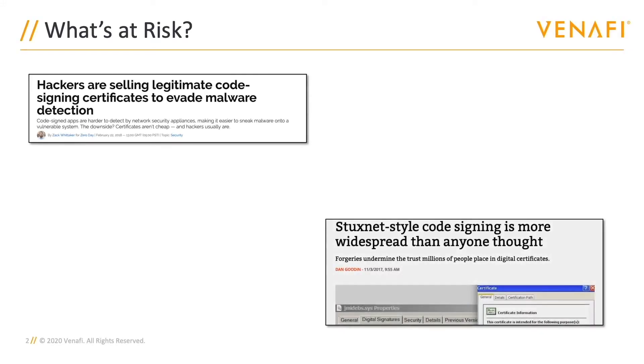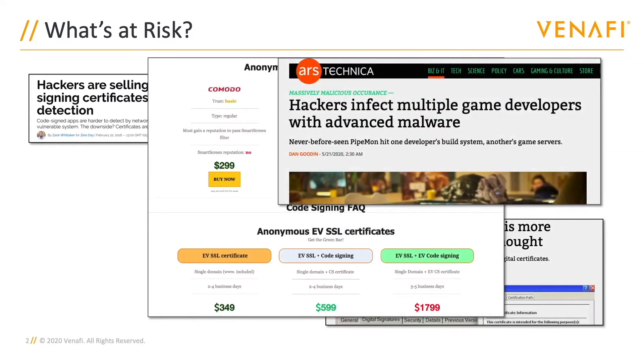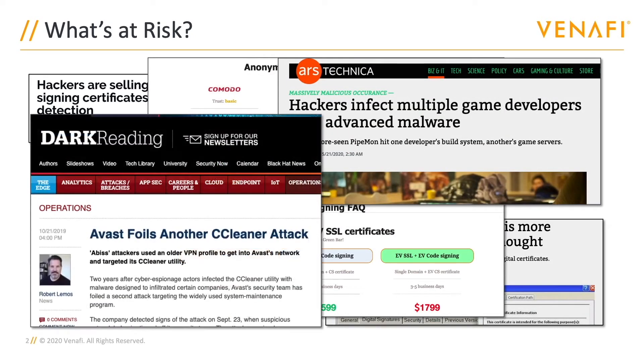More and more organizations are adopting a sign-everything approach, which is great, but it's not a silver bullet. It's not enough to just sign code anymore. Attackers are getting more advanced, targeting critical security assets that provide a greater ROI for their time spent.